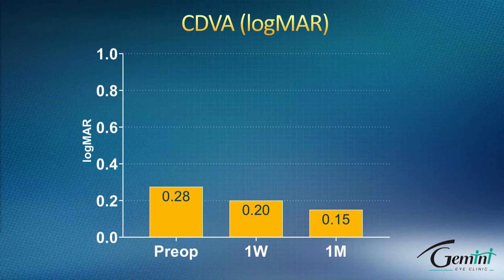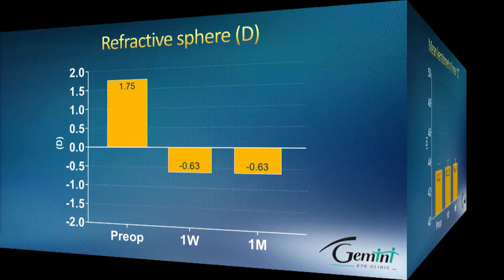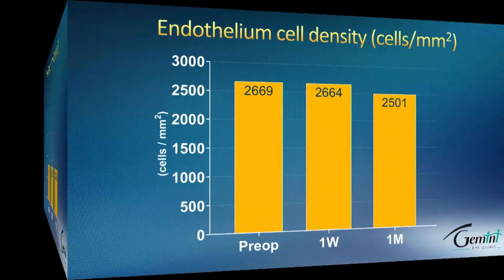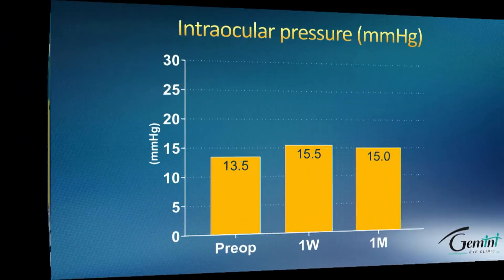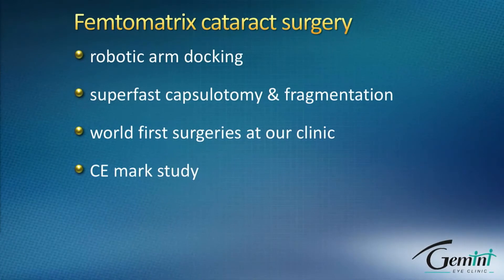Here are some clinical data from our first surgeries: corrected distance visual acuity and refraction, keratometry which was not significantly changed, and in terms of safety — endothelial cell density which did not change — along with IOP and other measures.